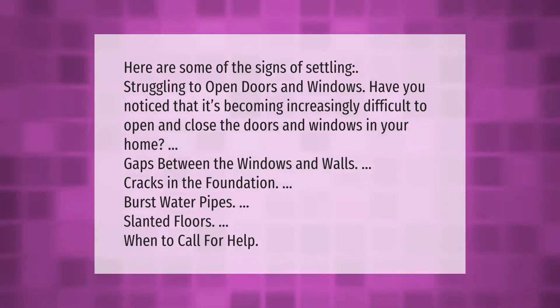Here are some of the signs of settling: struggling to open doors and windows, gaps between the windows and walls, cracks in the foundation, burst water pipes, and slanted floors. If you notice these signs, it's time to call for help.